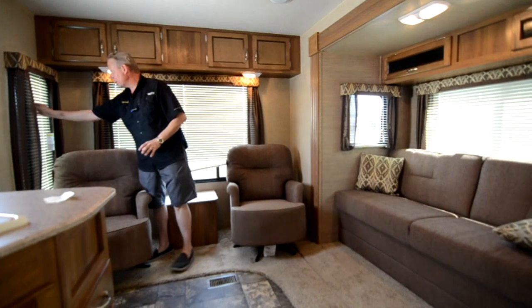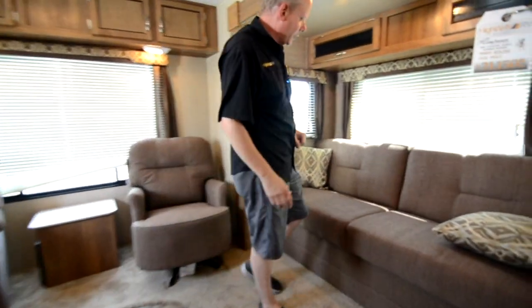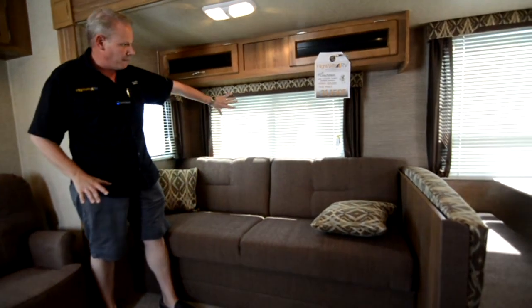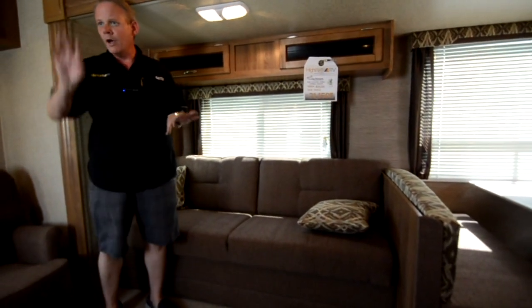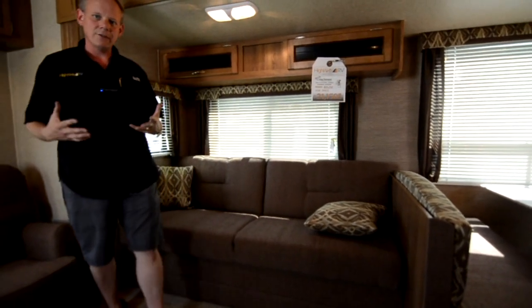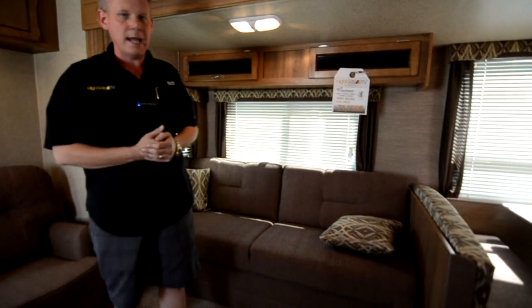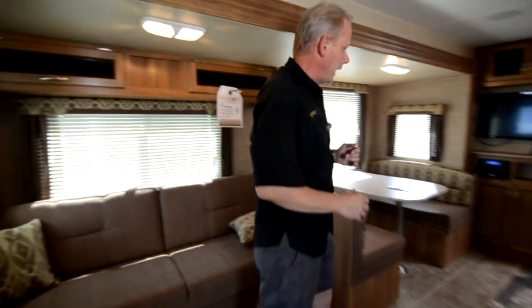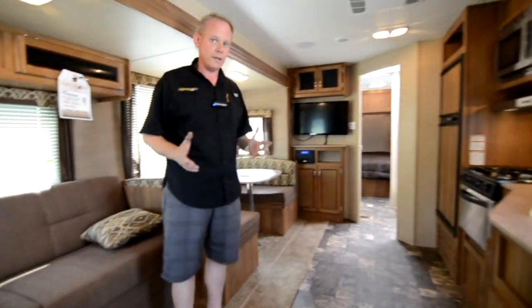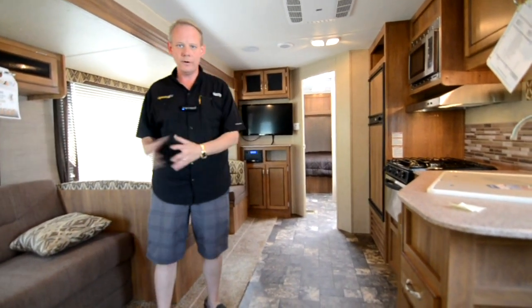You've got that big window, and another window over here to let lots of light in. Then you come over to the sofa area and you've got more windows — we've got seven windows just in this living area. Lots of light and a very comfortable area to hang out back here. Plus you're going to be able to sit in your chair and stare directly at the television — it's a really comfortable way to watch TV. It's also very convenient whether you're cooking, eating at the dinette, or in the lounge.